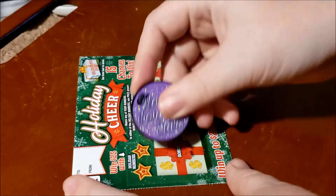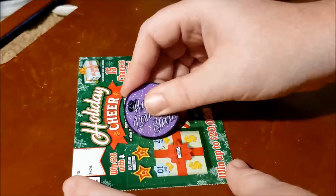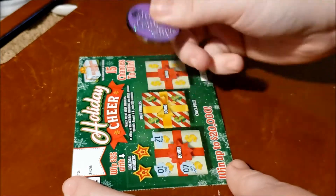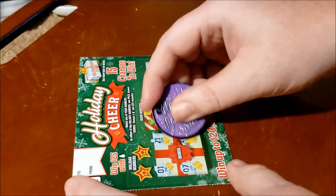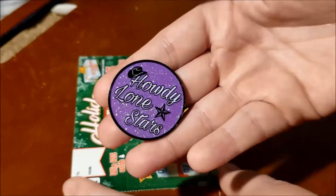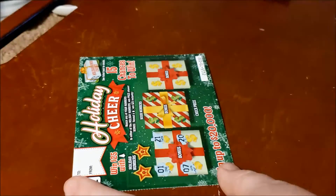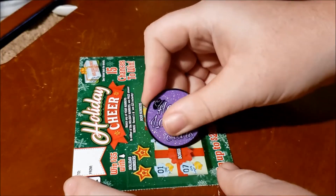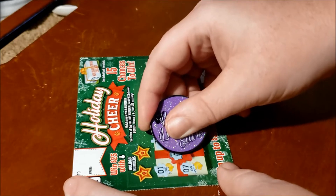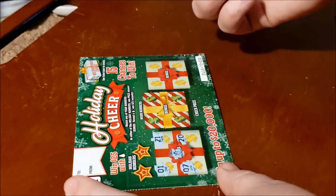I think you guys can see that. Let's see what happens — one, two, seven, 20. I'm scratching with the Texan Candies coin, I love her coins. I'm going to assume this is a number here too... oh, it's not a number, it's a little icon — it's a snowman.